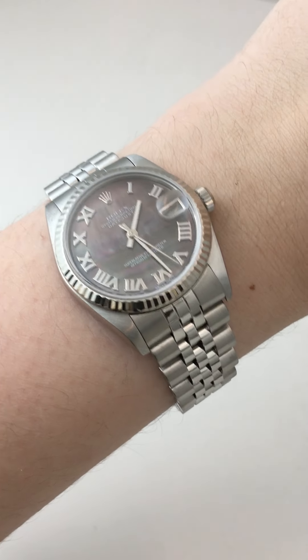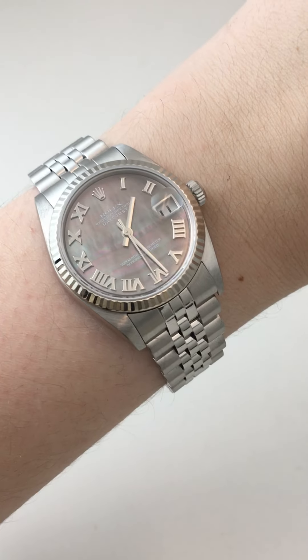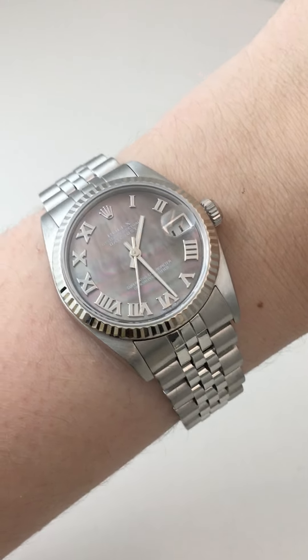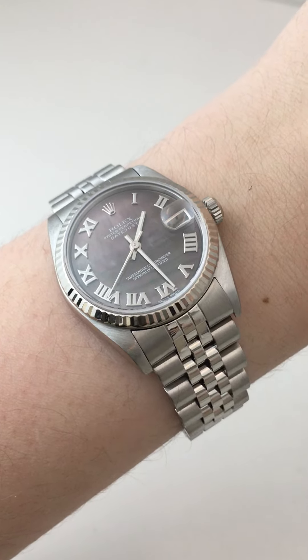Penny with SwissWatchExpo. Today I'm looking at a really amazing Rolex Datejust 31 millimeter. I chose this one because it has a mother of pearl dial, and mother of pearl dials are great because they really make a watch truly unique and different from every other watch out there.